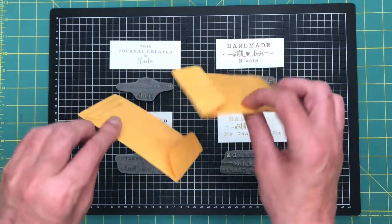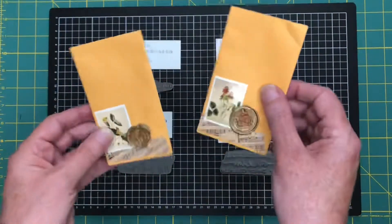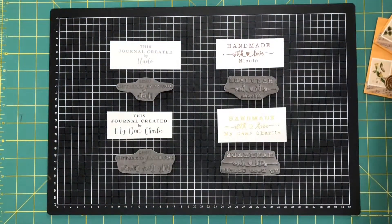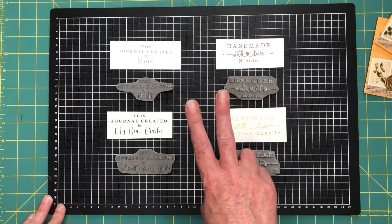They came beautifully packaged — they came in these cute little envelopes which are going to come in really handy to use in a journal. So thanks for those, Lorna, they're gorgeous. These are the stamps I got — two sets; you get two in a set.